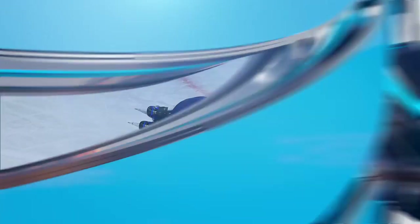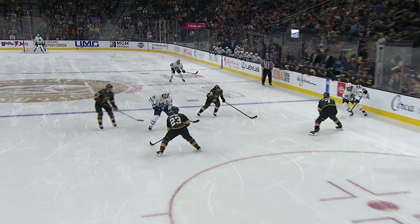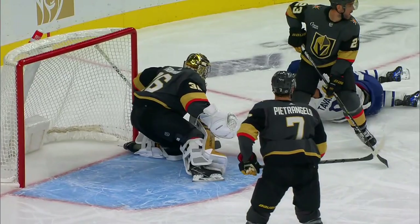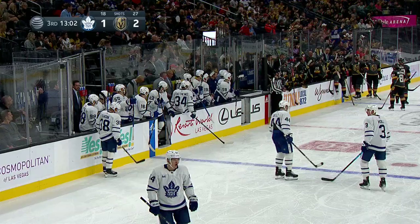Tavares took that blast from the point, certainly not a good sign. As Nylander pulls up, Sandean with a shot — looks like it caught him right in the back of the left leg. Pads are in the front, a lot of them don't have coverage back behind. It looks like that left knee area.